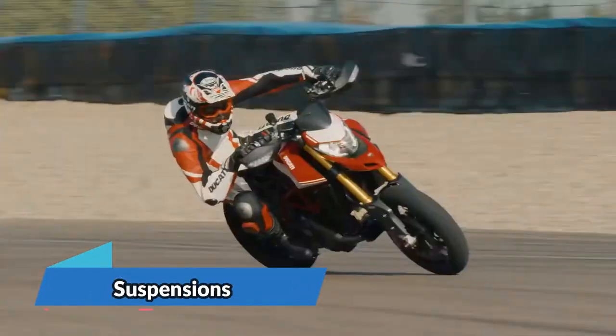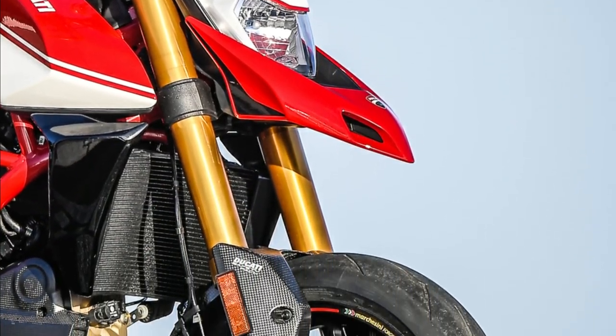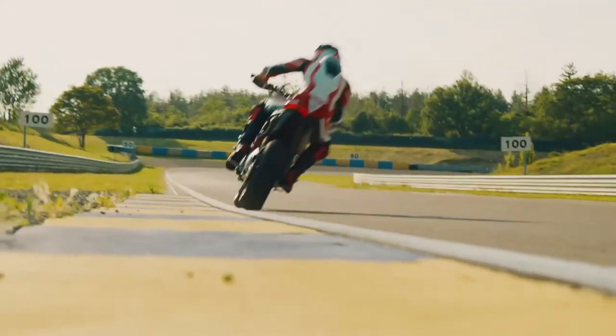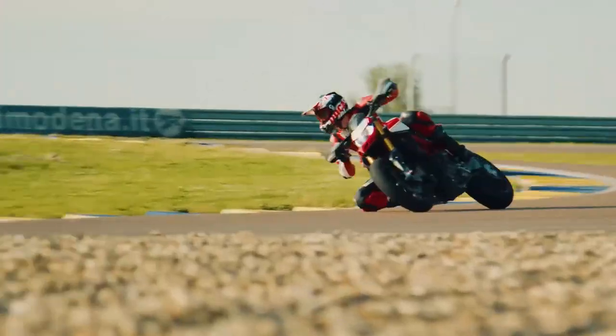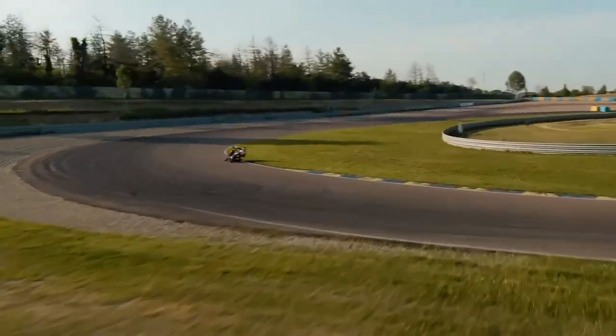The HyperMotard 950 is equipped with a new Marzocchi fork with fully adjustable 45-millimeter aluminum tubes and stanchions and 170 millimeters of wheel travel, saving 500 grams compared to the unit installed on the previous version.